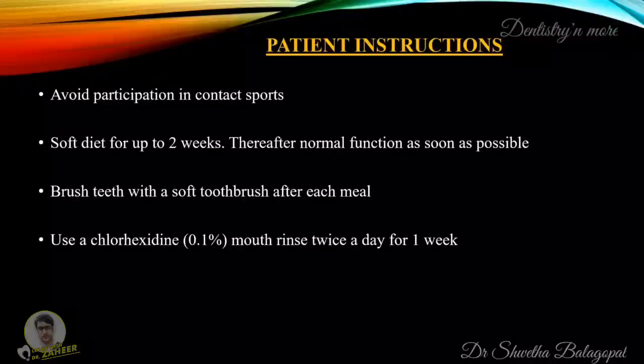The instructions to be given to patients are as follows: avoid participation in contact sports, have a soft diet for up to two weeks, thereafter resume normal function as soon as possible, brush teeth with a soft toothbrush after each meal, and use chlorhexidine mouth rinse twice a day for one week.